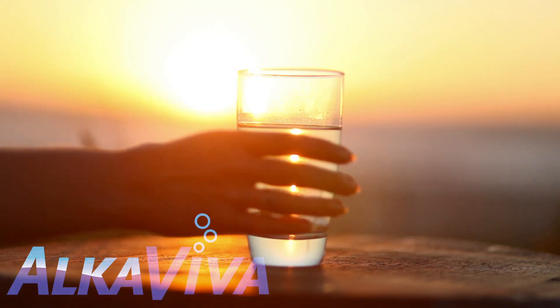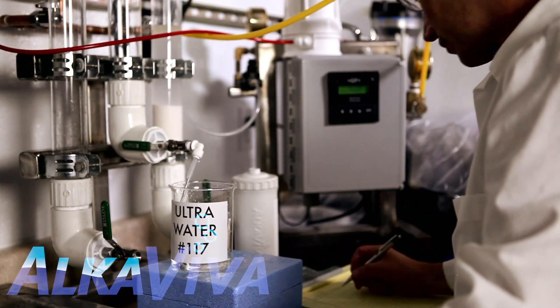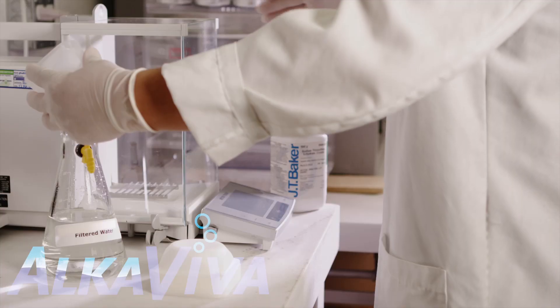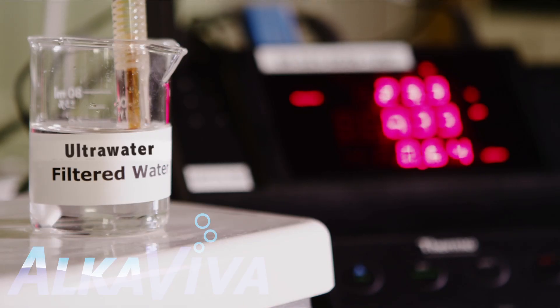But if we consume ionized water that is not clean of chemical pollutants, we're right back to where we started. Ultra Water is the cleanest alkaline ionized water possible, with most harmful contaminants rendered scientifically non-detectable. We have our filtration performance tested at independent certified labs.